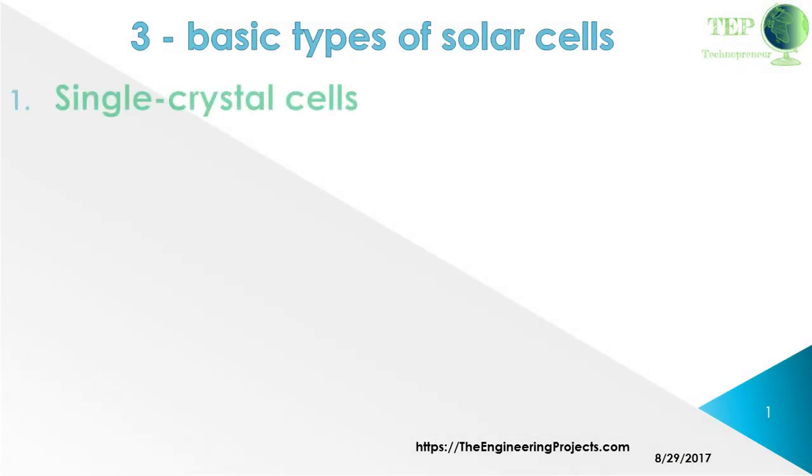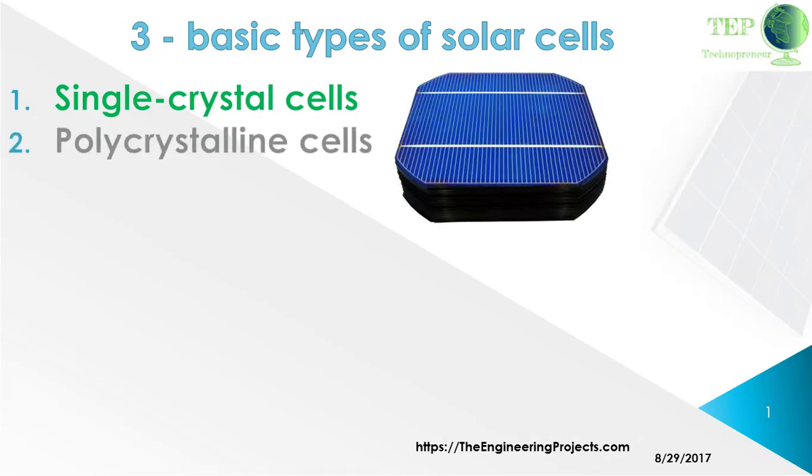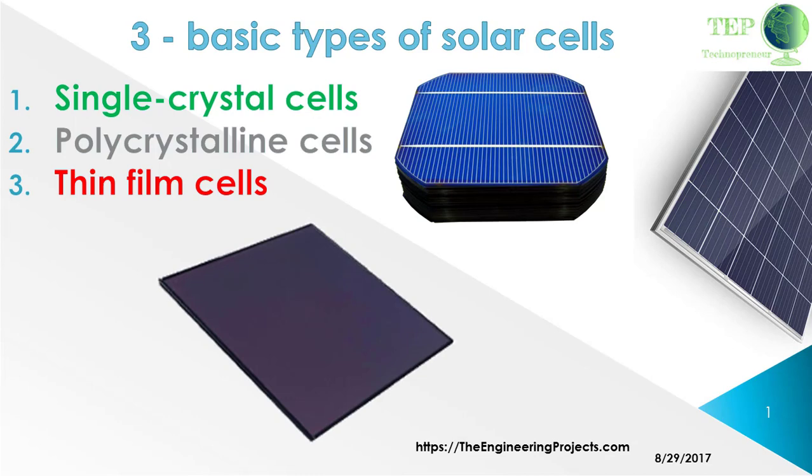In this video I will guide you about the three basic types of solar cells. First is the single crystal cells, then there is polycrystalline cells, and last there is thin film cells.